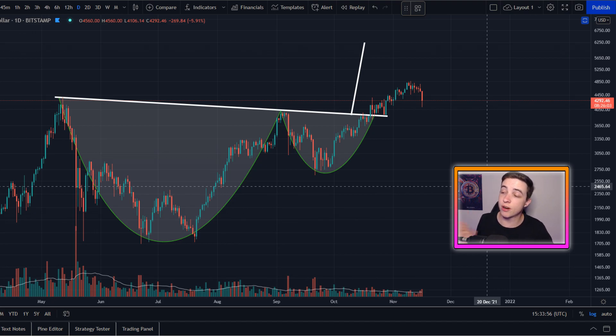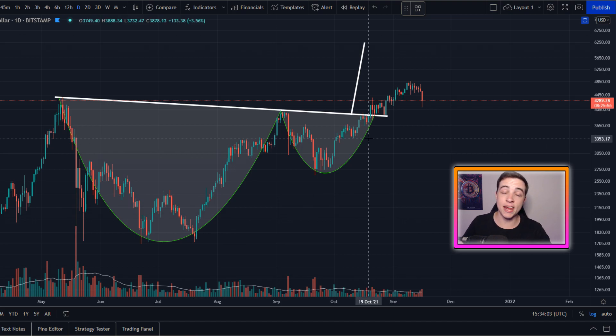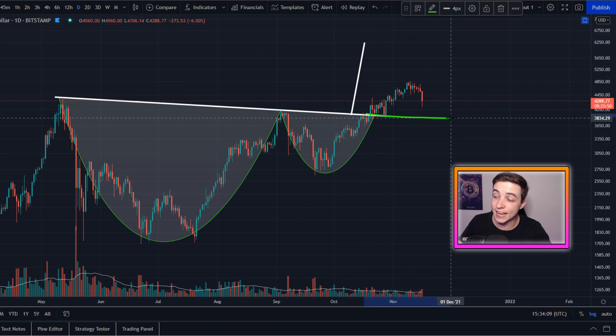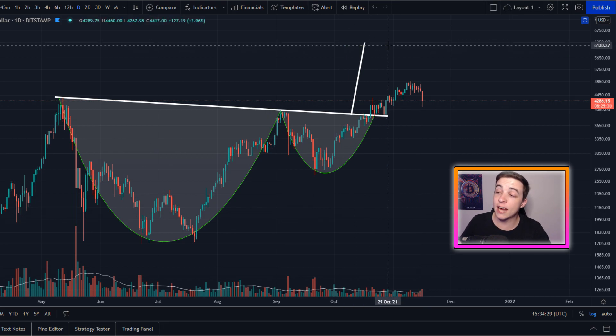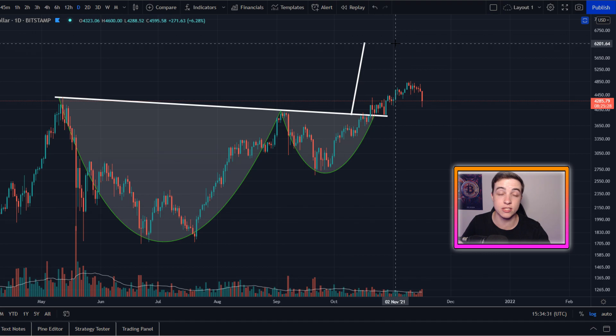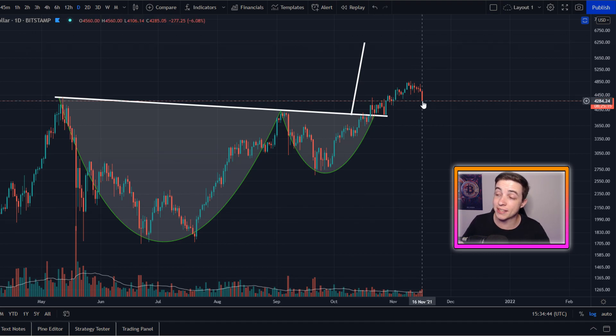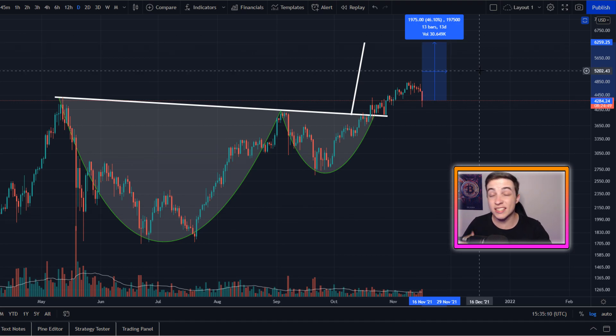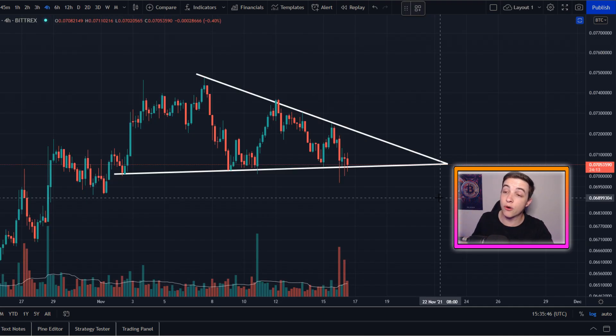Staying on the daily time frame for Ethereum versus the US dollar, we still have this huge cup and handle pattern playing out. This pattern will only be invalidated if we hit the price target or break back below the neckline, which is currently coming in at just below 3.9k. The price target for this pattern is around $6,200 per Ethereum — from the current price that represents approximately a 46% gain, and this pullback is actually giving us a better entry point for this move.